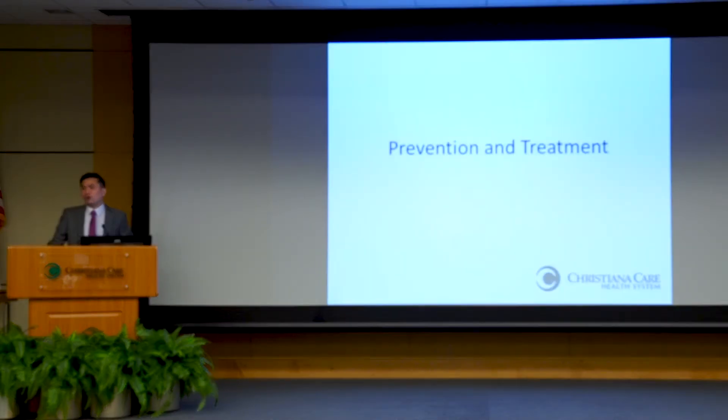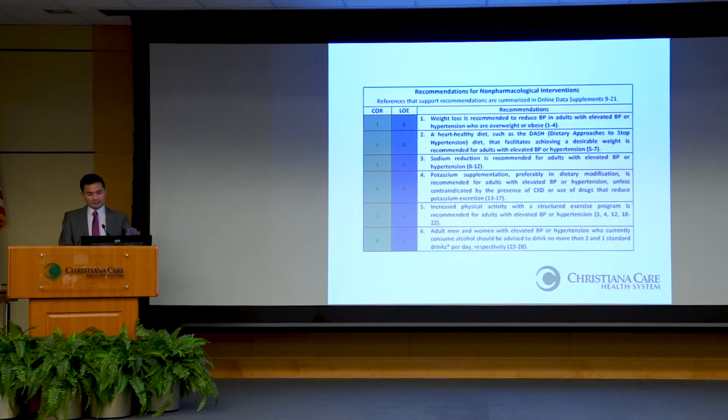Now we know a little about what high blood pressure is and what's associated with it. What can we do to prevent it, or to treat it if you already have it? This slide lists non-medication approaches from the most recent guidelines about what you can do to reduce your risk or lower your blood pressure if you already have hypertension. We'll talk about each of them individually.